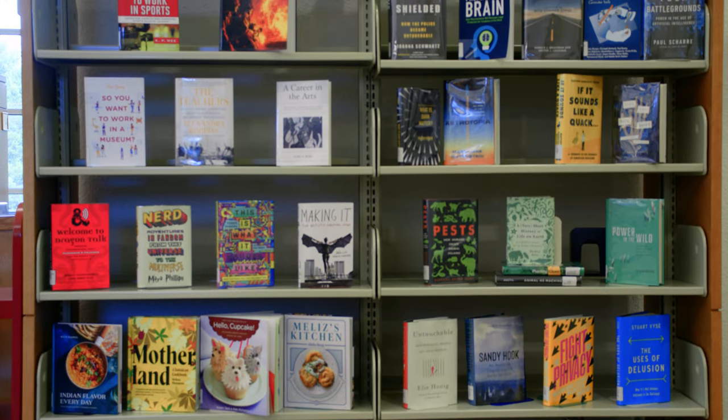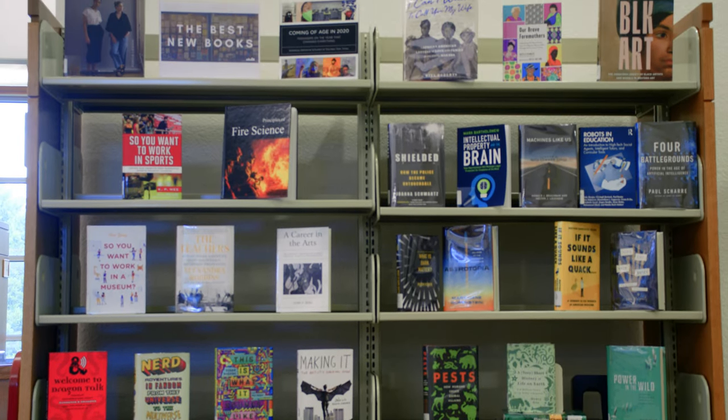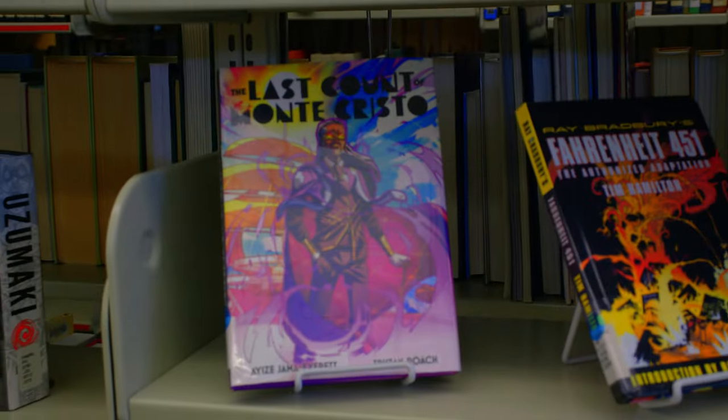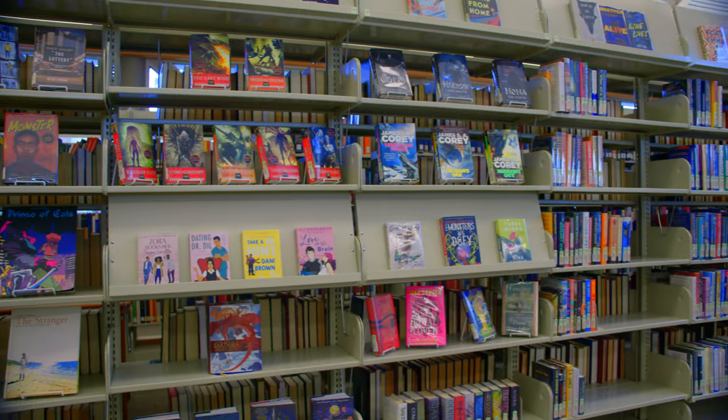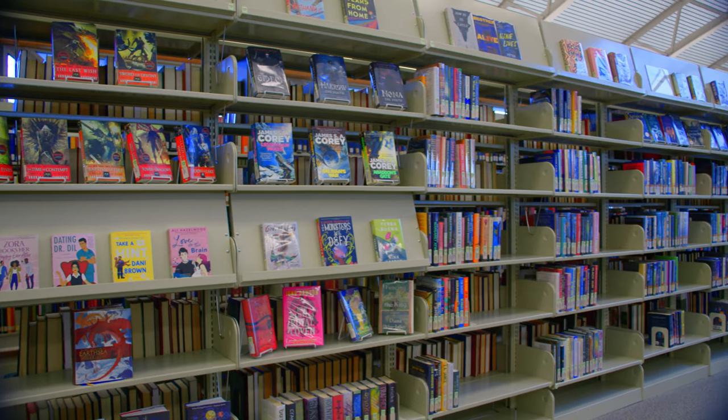Also, don't forget the library does have print physical books that you can check out. We have a lot of good content here — graphic novels, leisure reads, young adult novels, and fiction as well. But of course, most of the books we have do support the college and the courses here at Northwest Florida State College. My name is Amy — if you have any questions or need help with research papers, please reach out to me. I'm happy to help.